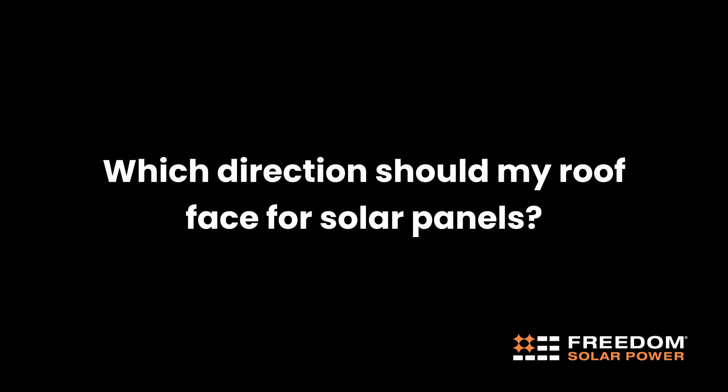Which direction should my roof face for solar panels? To maximize your production, you want your roof to face either south, east or west. Now, when it comes to shade, if you have a tree standing on top of your roof, then clearly that's not a good sign for solar. But for the most part, you want to get affiliated with a company that can run a full report for your home and tell you what they can do and the best output for the efficiency of your panels.